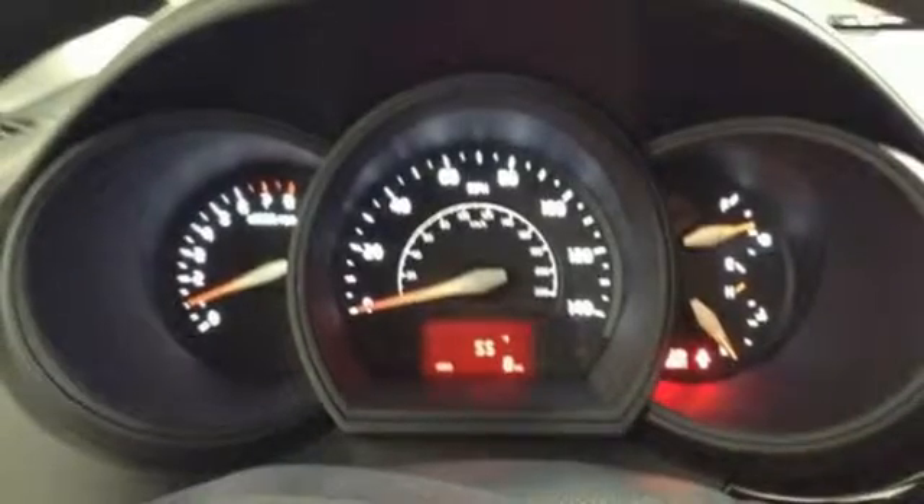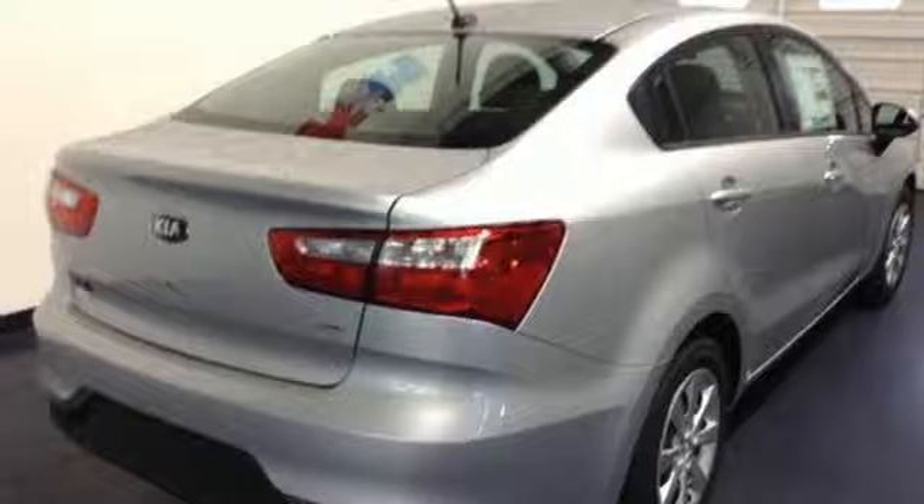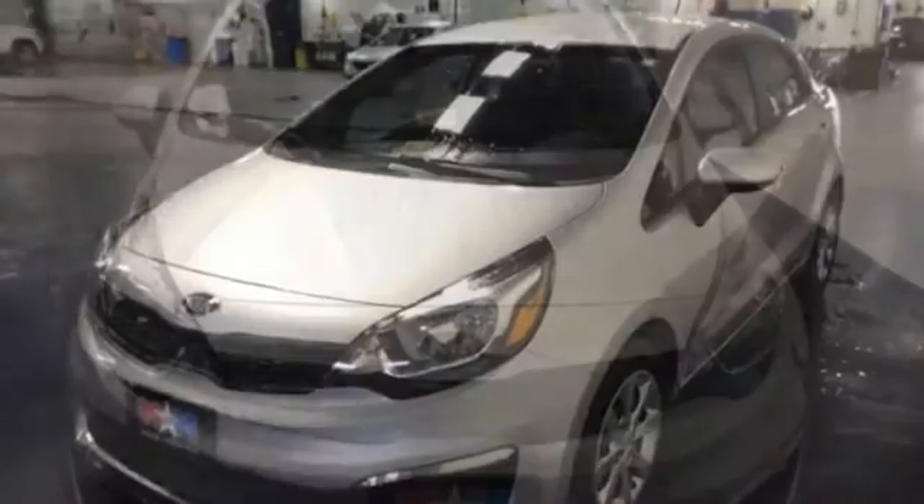If you need this attractive and fuel efficient Rio for a long commute, relish in the fact that it has auxiliary audio input, a USB port, and Sirius XM satellite radio to ensure you will always be entertained, even on the longest of drives.